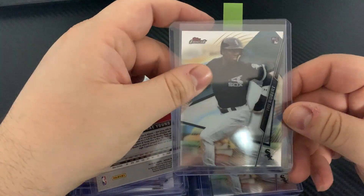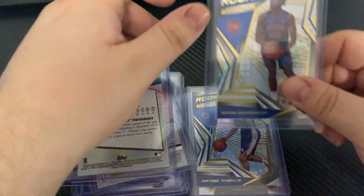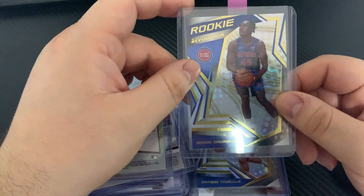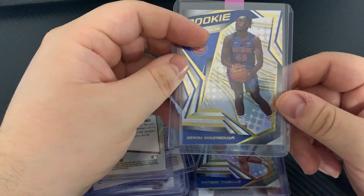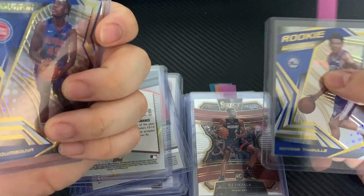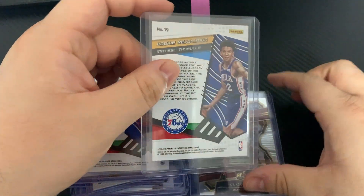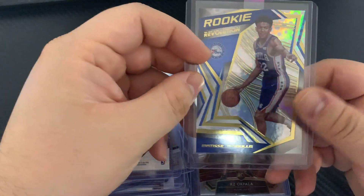Back to baseball — some Luis Robert Topps Finest. Hopefully it's still good. Siku Revolution — very low tier, I mean this is a dollar, it costs me a dollar and fifteen to grade. Matisse Thybulle Revolution.